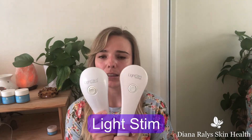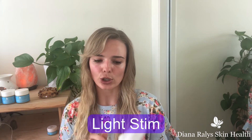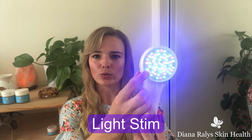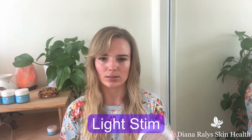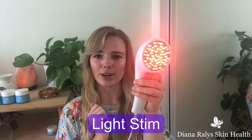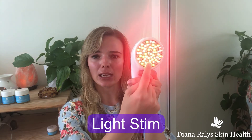Looking at LightStim, we have two different devices here: the wrinkle and the acne. Yours at home will look a little different because this is a professional handheld. When you turn it on, you'll see there's red, blue, and some that look like they're not on. Going into the Wrinkle Plus — you can see that some don't look like they're on, and that's what I was talking about: the infrared. Infrared cannot be seen by the naked eye; you can only feel it by the warmth it emits. So this one has red, amber, and infrared.